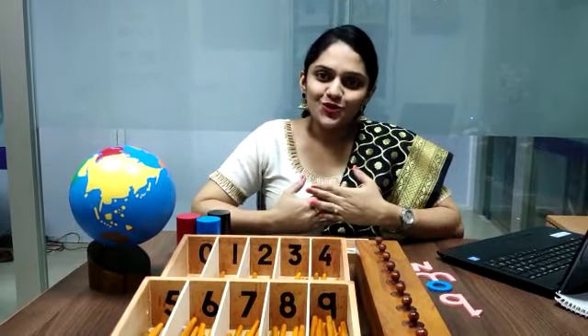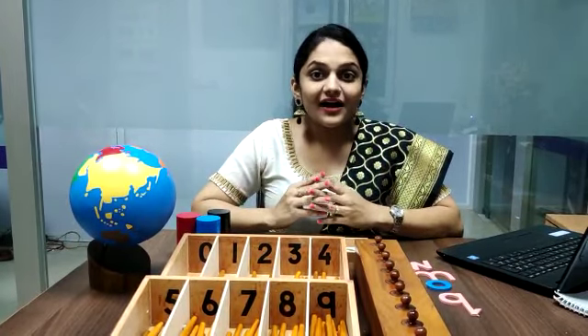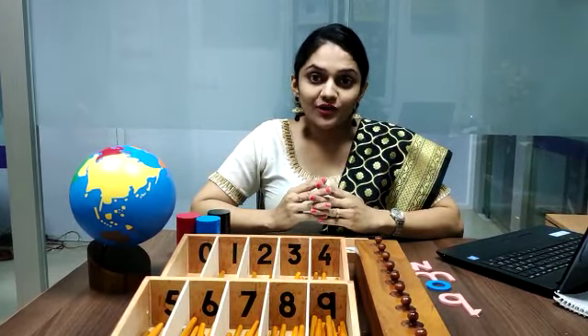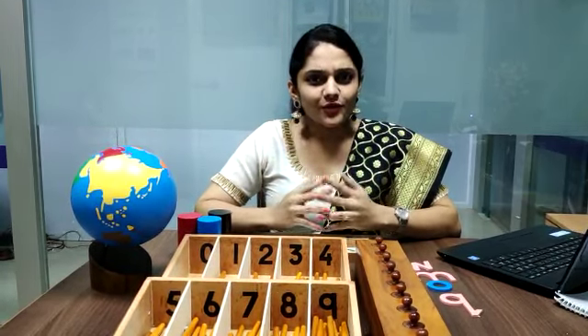Hello parents, today I am going to talk to you about how we prepare kids the Montessori way. Our approach is to focus on children from 12 months to 6 years. So what do we focus on?